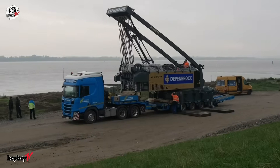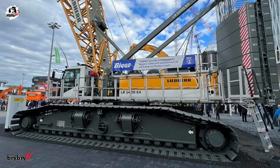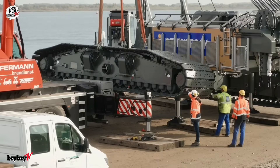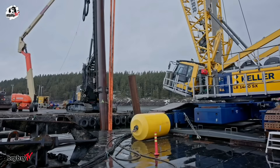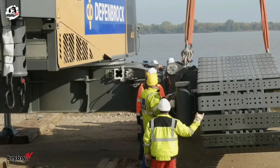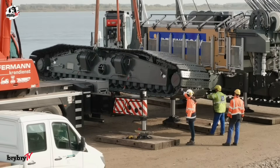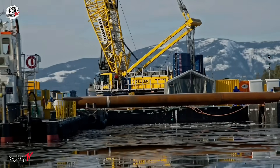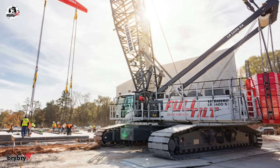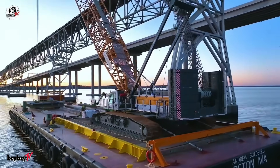Despite its power, transport is a breeze. The entire crane can be broken down to a compact 46 tons, making it easy to move from site to site. Platforms and railings stay attached during transport, and the self-assembly system gets you up and running fast. Smart technology is built in — the ground pressure visualization system calculates pressure in real time, helping operators stay within safety limits.